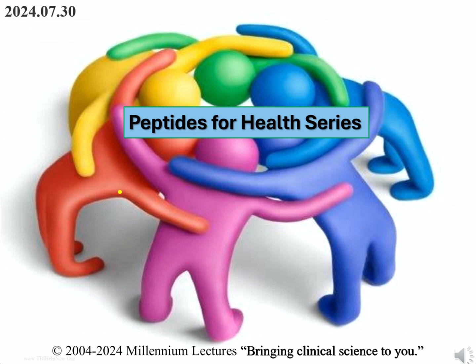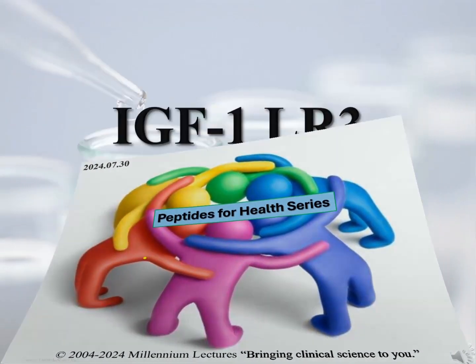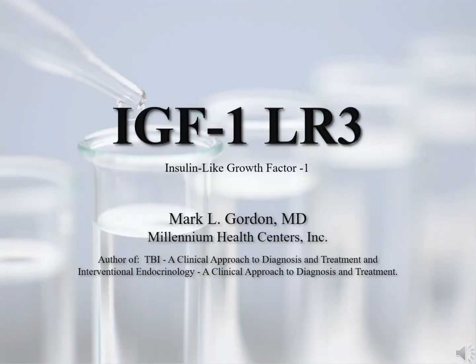So let's begin. In the coming months, we'll be discussing key peptides that are used as regenerative tools. When presenting a peptide, its function and use will be supported by peer-reviewed medical articles as well as case presentations. These presentations are for educational purposes only and are not intended to be used to provide specific diagnoses or treatment protocols. This first presentation is on Insulin-Like Growth Factor 1-LR3, also referred to as IGF-1.